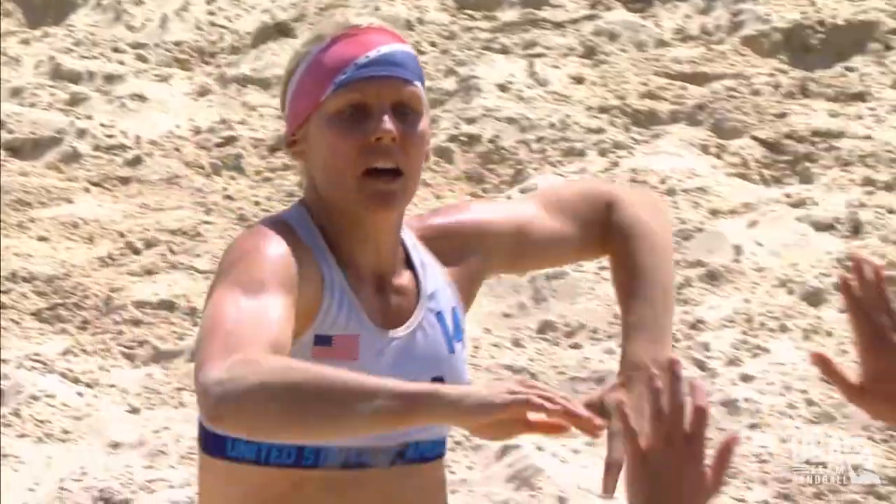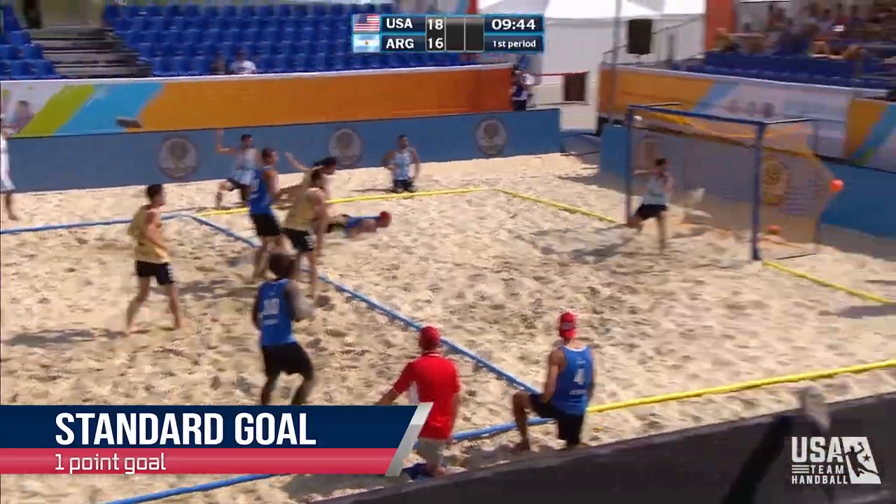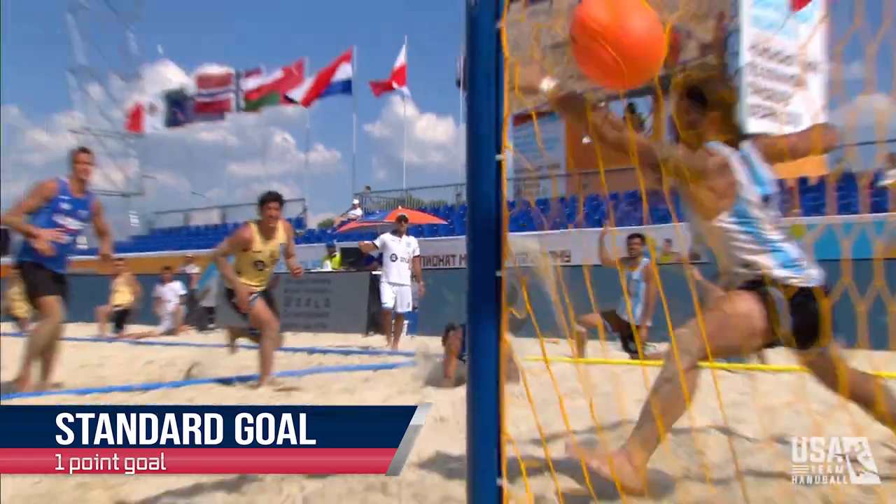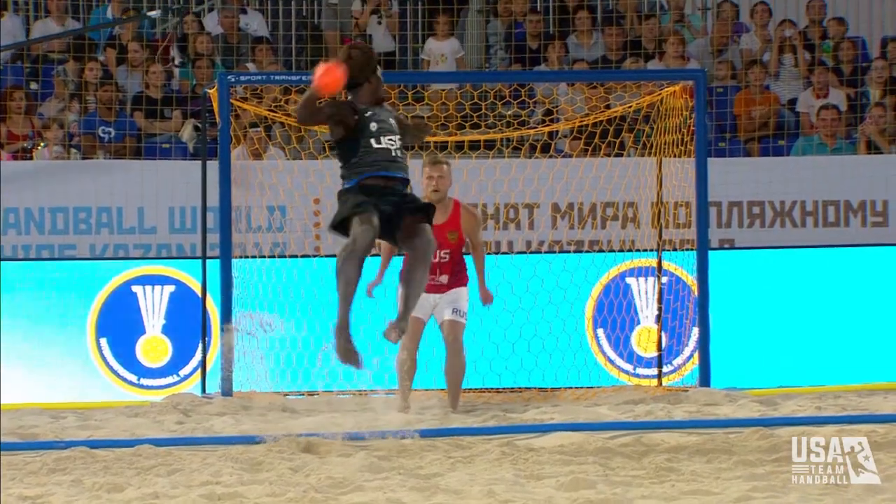In beach handball, you can score both one and two-point goals. One-point goals are scored when a regular field player throws the ball into the goal from behind the six-meter line. Two points are awarded for spectacular goals.